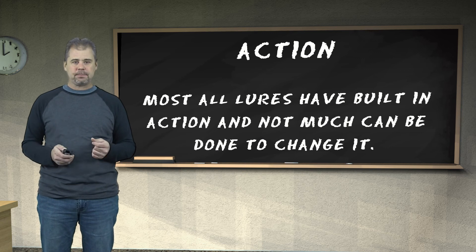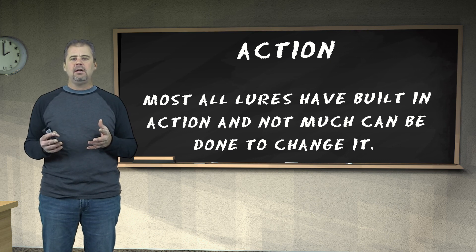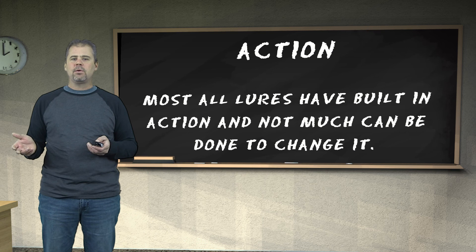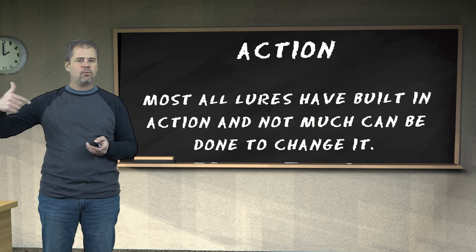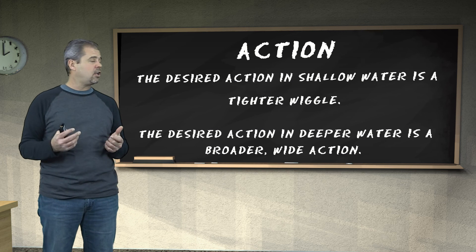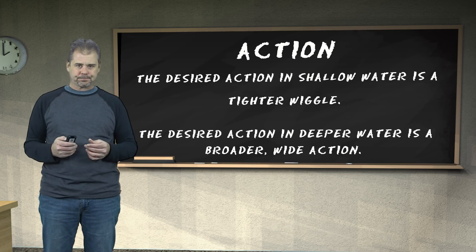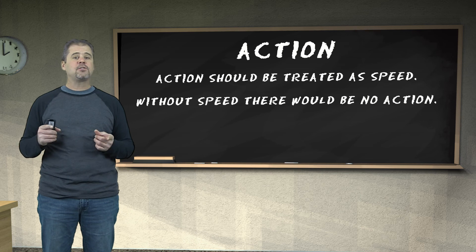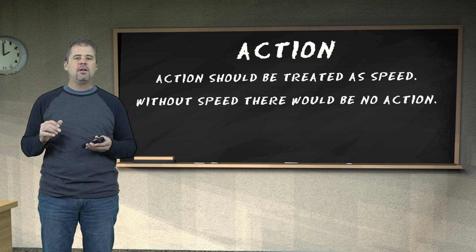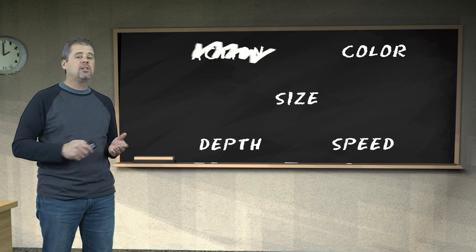First, let's talk about action. When it comes to action, there's really nothing you and I can do about it — most lures have a built-in action we can't change. Some crankbaits have a tight wobble, some a looser wobble; same with blades on a spinnerbait. The desired action in shallow water is a tighter wiggle, and the deeper you go, a broader, wider action. Action should really be treated as speed — without speed there would be no action. So I think we can eliminate action as a separate control.